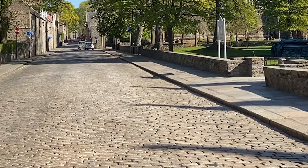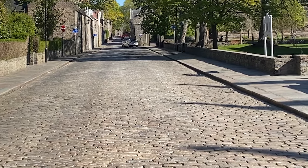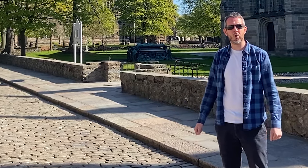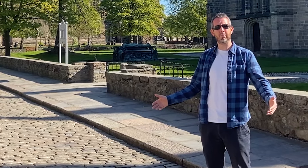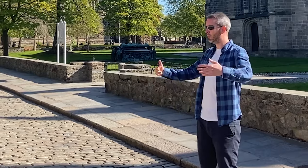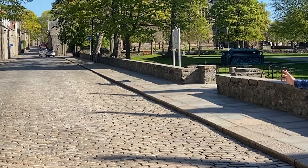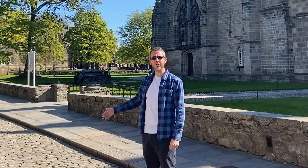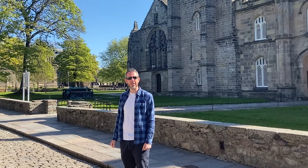Here we are at the beginning — this is the high street, this cobbled street here that goes all the way up. I would always say when giving campus tours that if you can find the high street you'll never be lost, because it basically divides our campus in half. We've got arts and humanities behind me, and on the other side it's mathematics, computing science, and the energy and oil and gas programs.